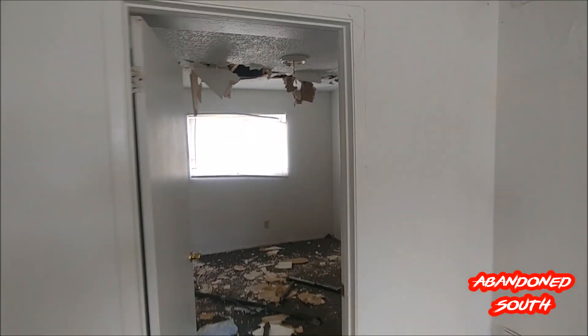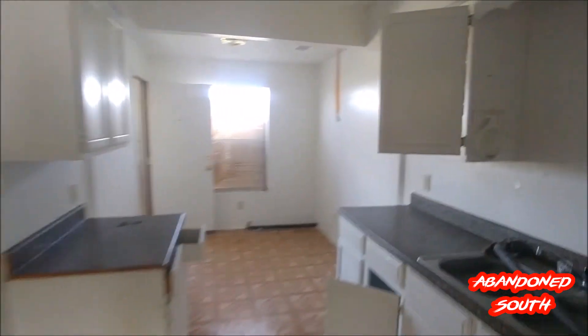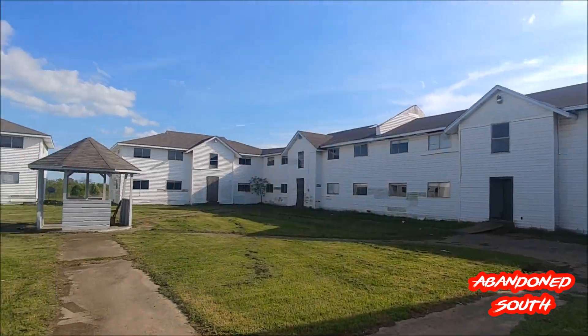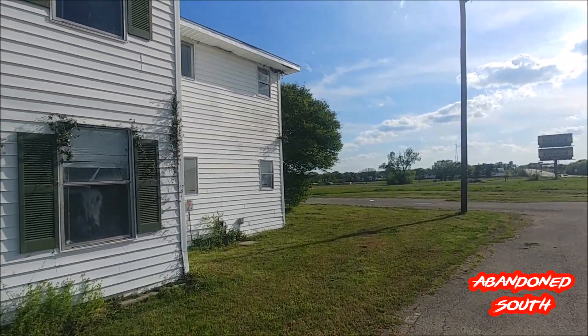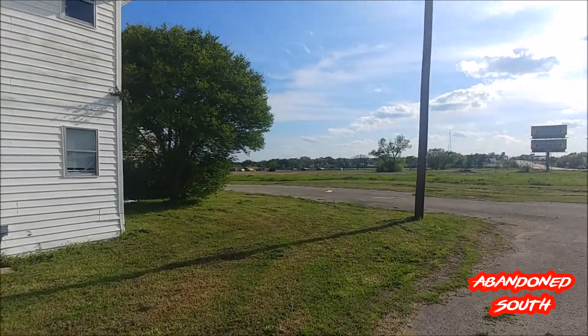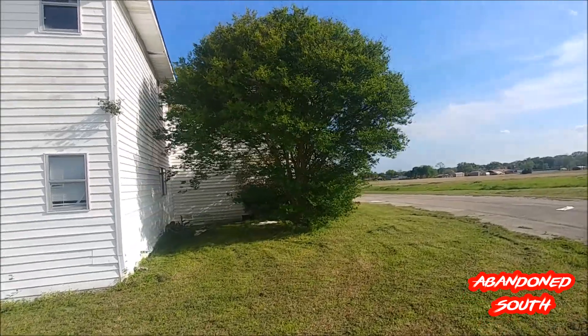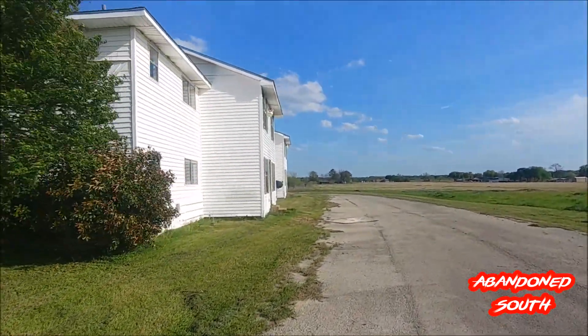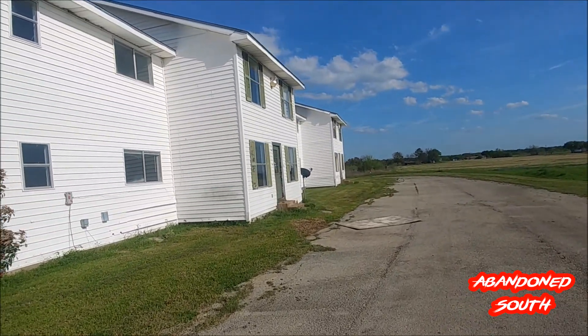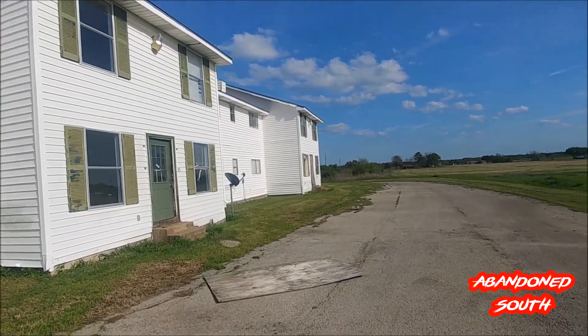We're not going to go through all of them because they're all pretty much destroyed the same. They didn't pick on anyone in particular — they destroyed them all equally. You can see they boarded the windows and boarded several of the doors, but it's not kept people from destroying them. This whole place — you can see just how massive these are, this is a huge apartment complex. It's surprising to see it sitting here abandoned and not being taken care of. You can see the siding blowing off of it laying all over the place. To build something like this would be in excess of a million dollars easily. Just to see it sitting here going to waste is a shame.